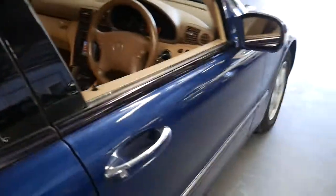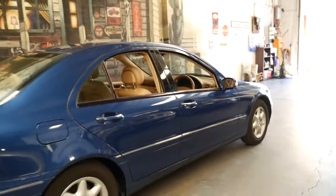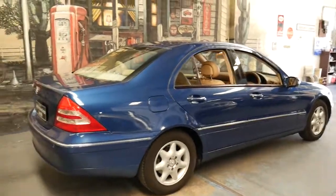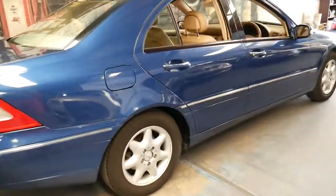So many of these have done so many kilometres that they're not around anymore and people have just stopped looking after them. Whereas this car, with such low kilometres in great condition and a beautiful colour combination, I think is very good buying.